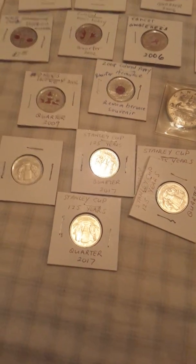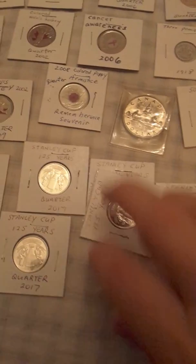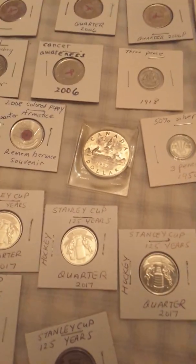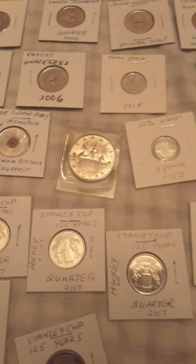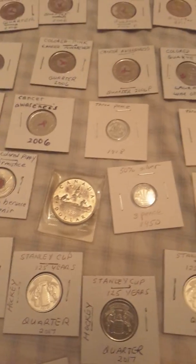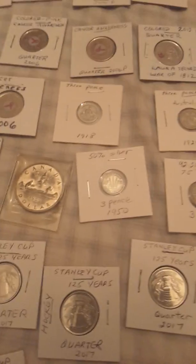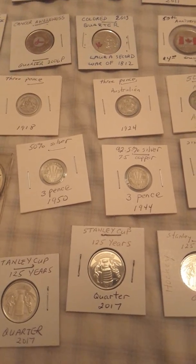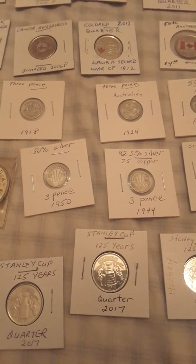Then I got a whole bunch of Stanley Cup 125th anniversary floaters, a whole bunch of those. And here I got a silver 1959 Canadian silver dollar. I also got some silvers from Australia — a three pence that's 92.5% silver.